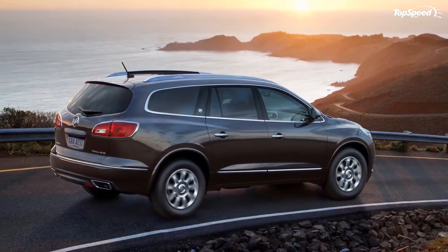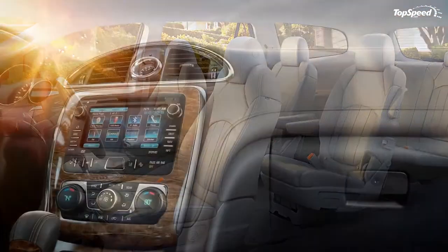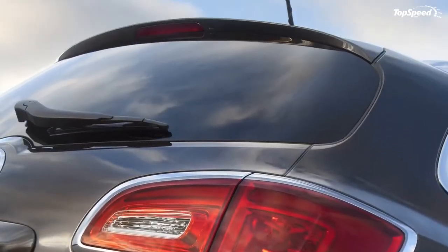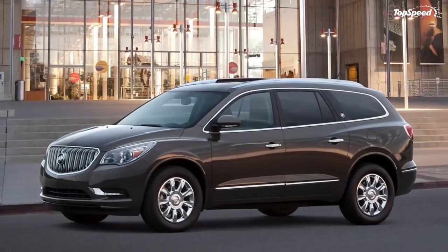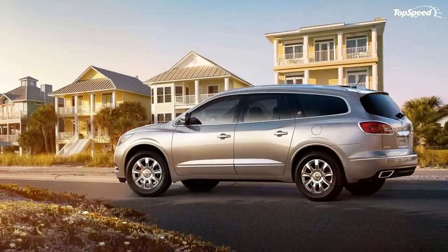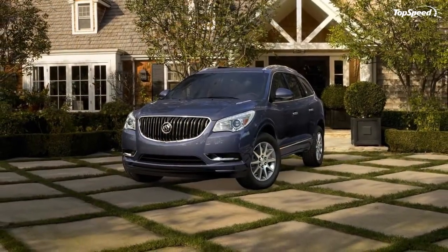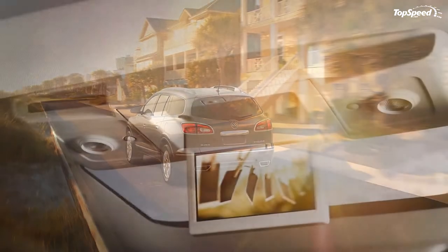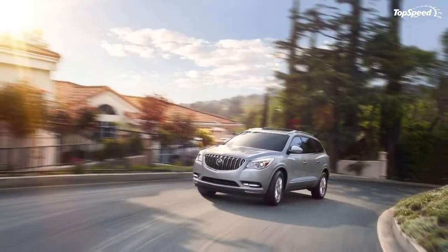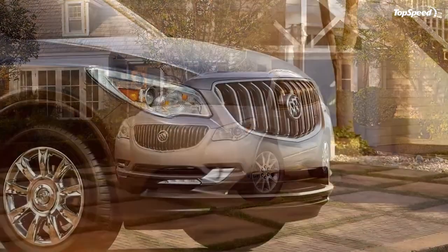Optional interior features include: IntelliLink with navigation system ($795); Bose advanced 10-speaker system; RSE head restraint DVD system ($1,995); RSE headphones ($55); rear seat entertainment with IntelliLink infotainment ($1,445); and IntelliLink with navigation plus rear seat entertainment ($2,240).